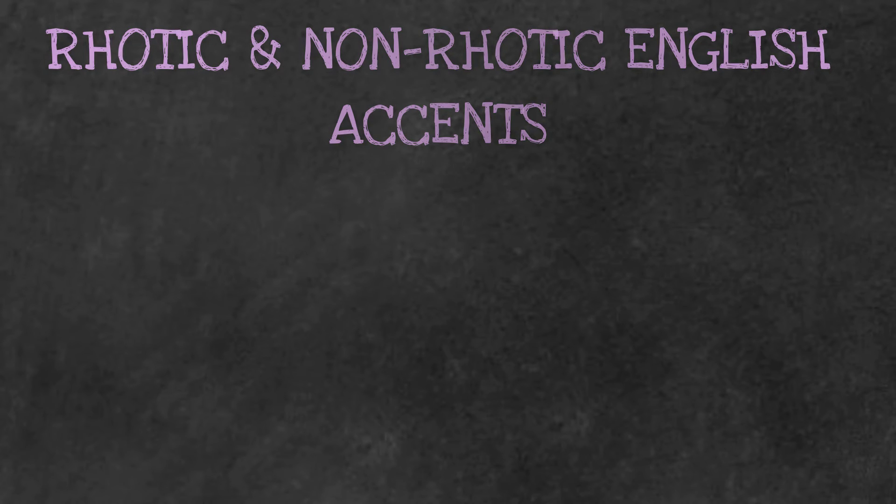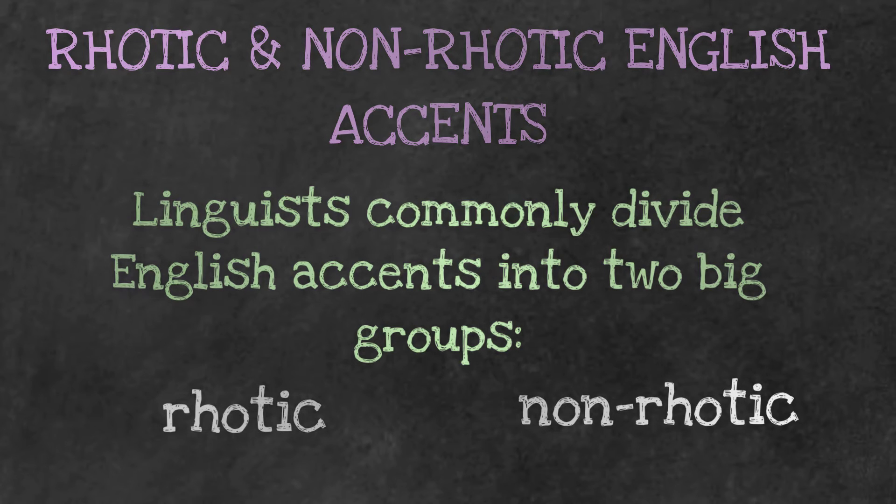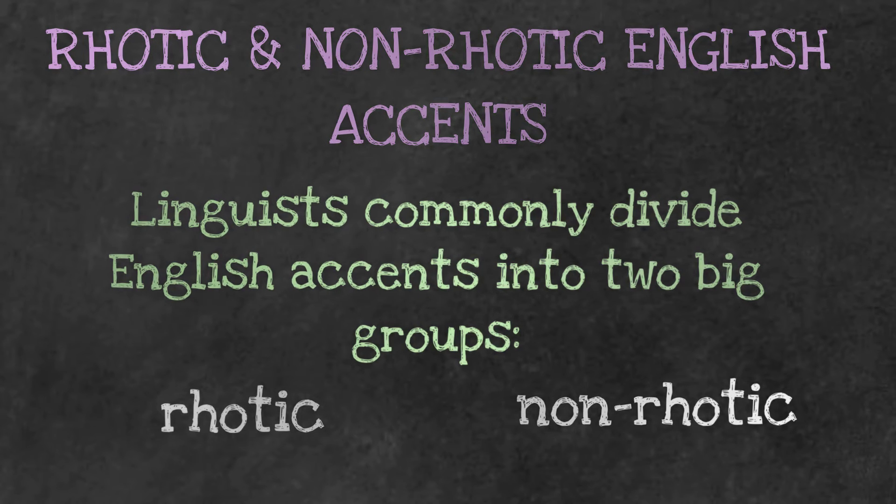Another thing I want to mention in this video is the difference between rhotic and non-rhotic English accents. This is very important because linguists commonly divide English accents into two big groups: rhotic accents and non-rhotic accents.